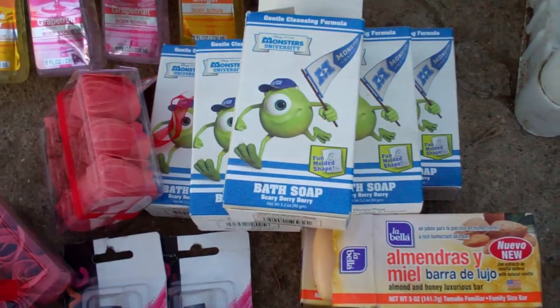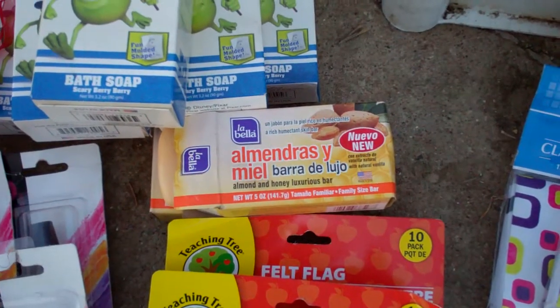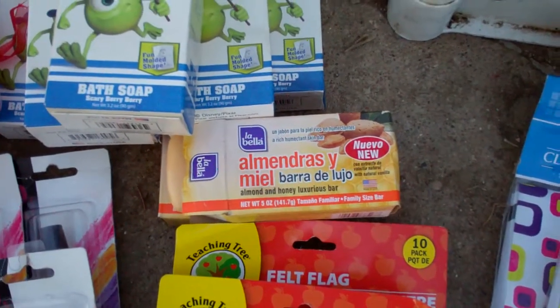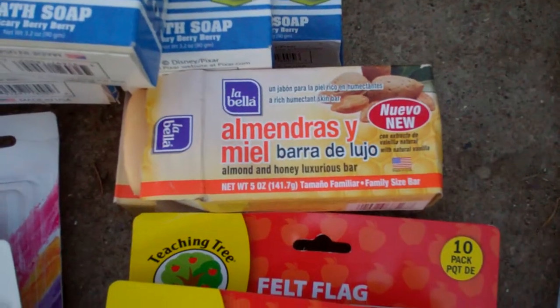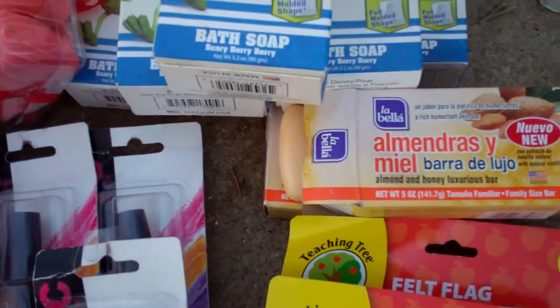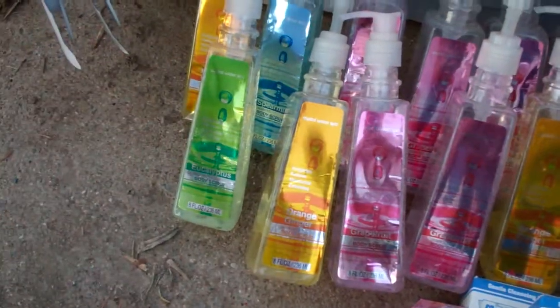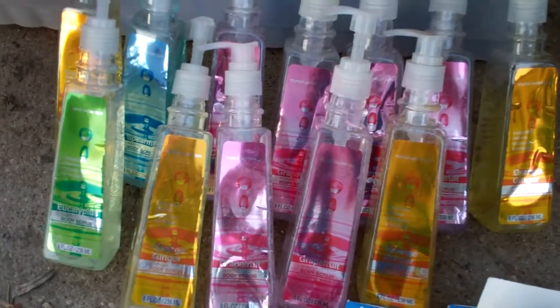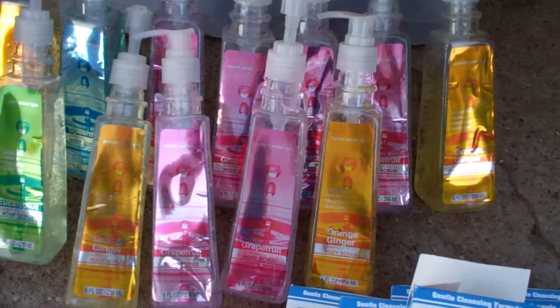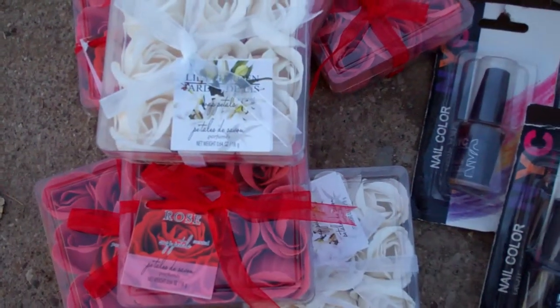And I got some soap — bath soap, almond and honey luxurious bar. I guess it's French Francie soap, right? And those actually don't smell bad. And then I also got some body scrub pump bottles — I'll probably just use them as hand soap. Seems kind of weird to have a pump bottle in your shower, but anyhow there you go. And then I also got these little paper flowers.